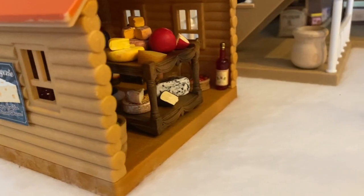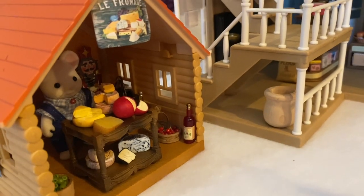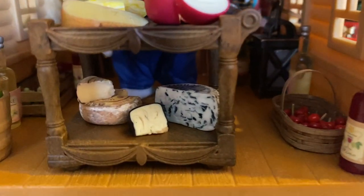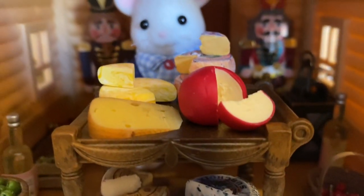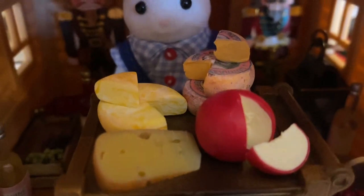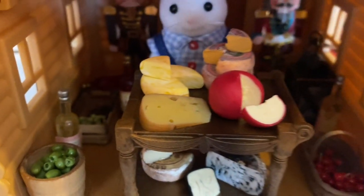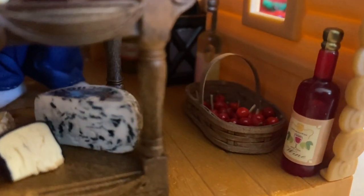Let's take a look at the cheese shop. There's the mouse critter with all of his delectable cheeses on display. We have some nutcrackers in the background for Christmas. Look at those scrumptious cheeses from all around the world. The critters can also get their wine or cider here, and there are olives, grapes, and cherries available to make a little gift box with cheese.